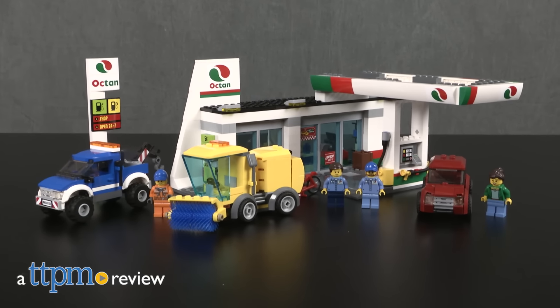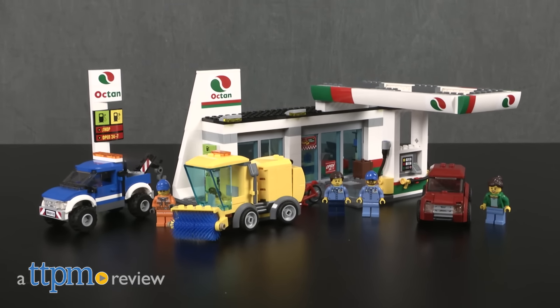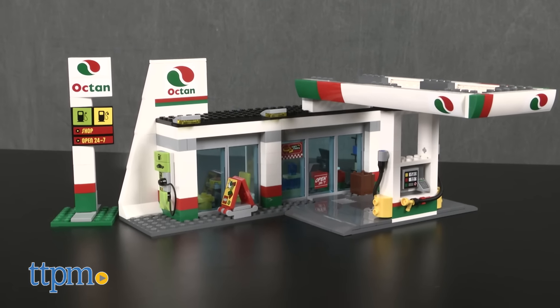Make a pit stop on a road trip or fix up your car with this Lego set. Hi, I'm Laurie from TDPM and this is the Lego City Service Station from Lego, a 515-piece construction set that is actually two models in one.